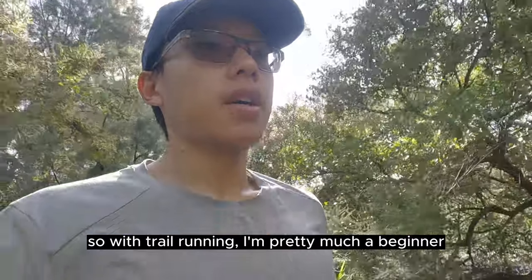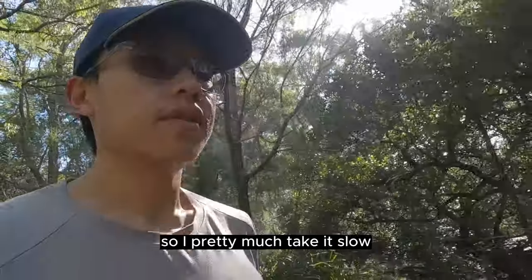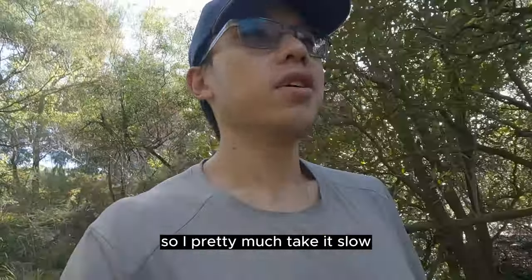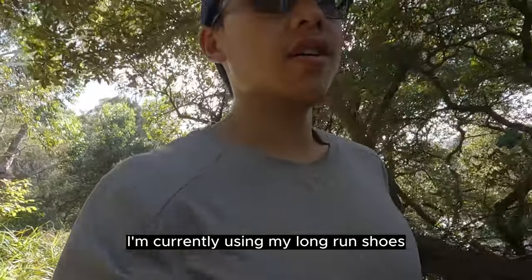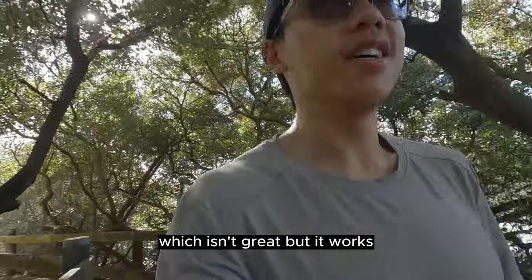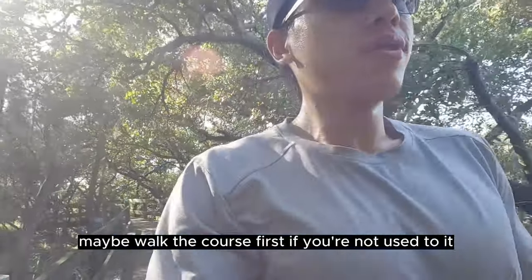With trail running I'm pretty much a beginner, so I'll take it slow and go easy. It's good to have trail running shoes — I'm currently using my long run shoes which isn't great but it works. Just take it slow, maybe walk the course first if you're not used to it, and just have fun.